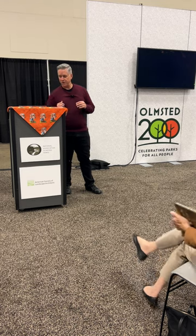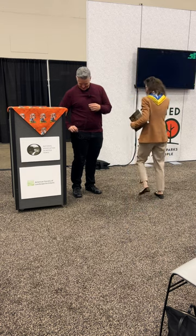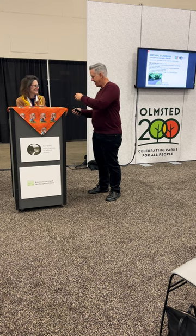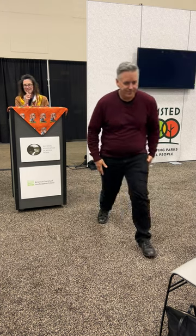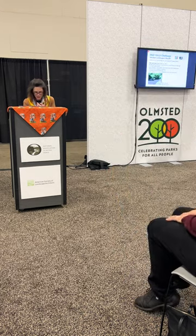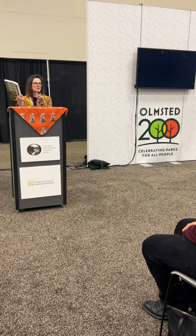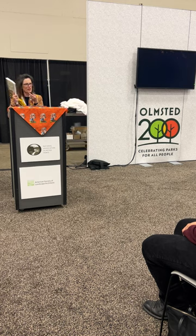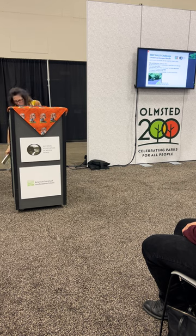I'm going to turn this over to Deedee to talk about the certificates. It's great to see everyone here today. Since we're having a little computer issue, I'll put in an advertisement for the good old-fashioned printed version of the master list of design projects, edited by none other than Lucy Lawless, who's sitting here in the front row.